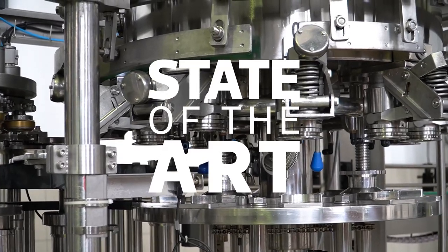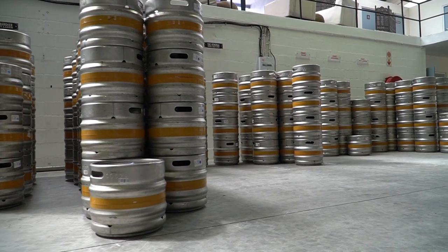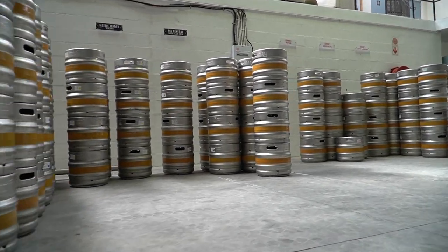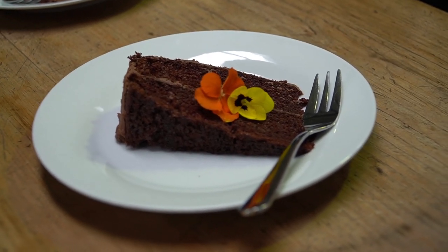The brewery was founded by our dad in 2016 and it took about a year to construct the entire brewery. As you can see, it's a state-of-the-art brewery — it took a year to sort out everything, source the machinery, get the brand together, and then we started selling in 2017. We do lager, light lager, and an award-winning IPA.